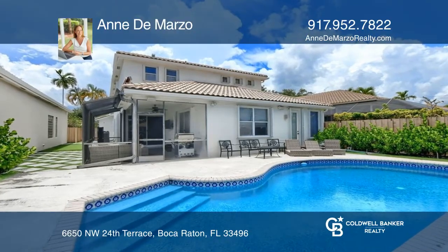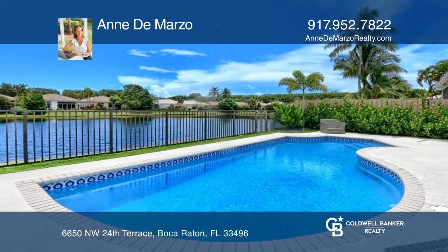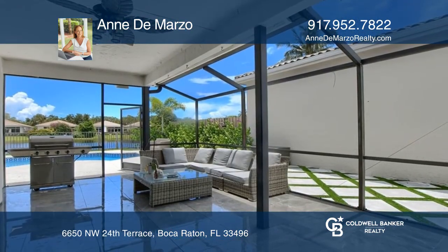Don't miss this lovely four-bed, three-and-one-half-bath pool home featuring a screened-in lanai with tile floors and a turf putting green area overlooking the shimmering lake.